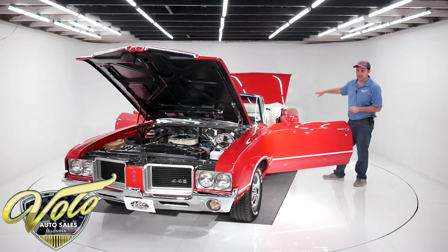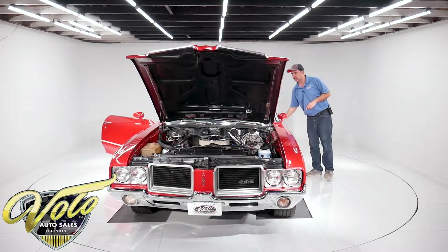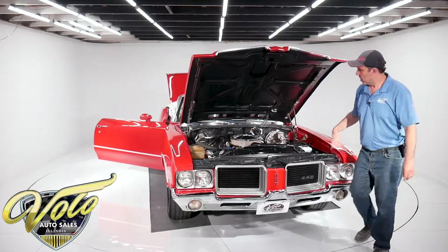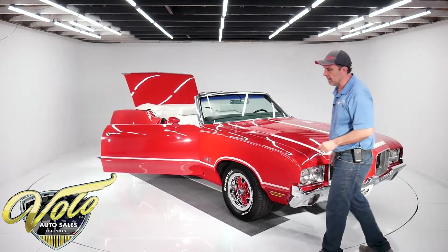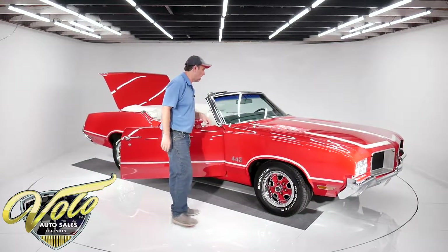The exhaust comes right through the bumper. It has a cutout with the exhaust tips — the trumpet tips, they call it. The motor itself is smooth and quiet. This has what they call the F41 suspension — sway bars front and back, box control arms.